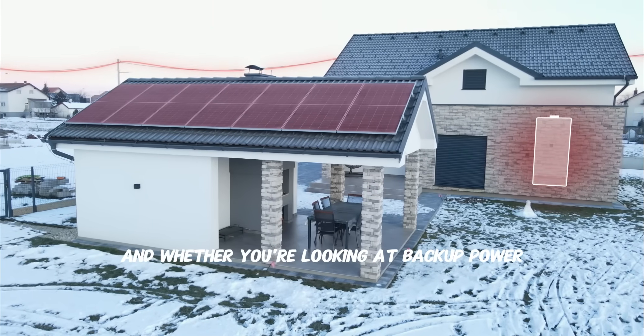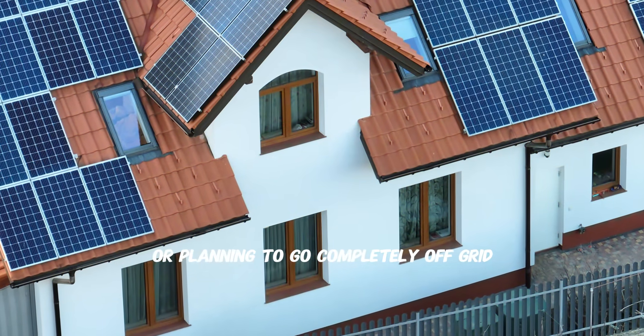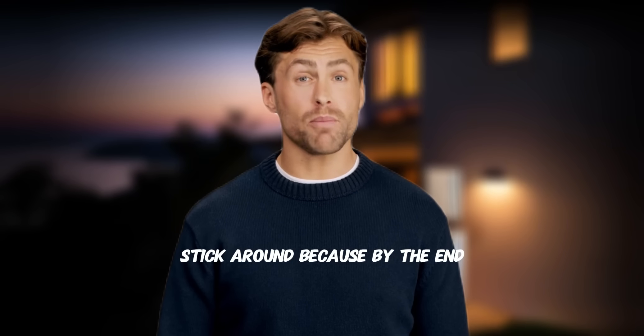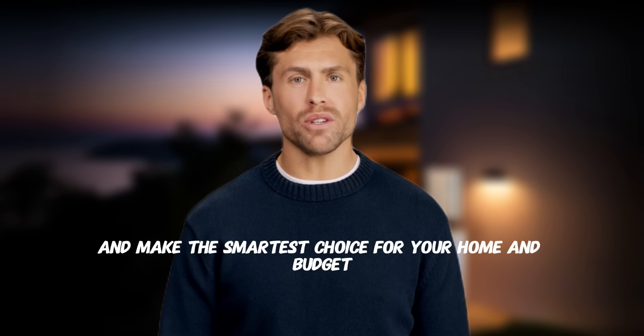This means the old strategy of selling excess power to the grid is dead. Smart homeowners are now storing that excess solar power in batteries instead of giving it away to utilities for pennies on the dollar. Whether you're looking at backup power for emergencies, trying to maximize your solar ROI, or planning to go completely off-grid, the answer isn't one size fits all. By the end of this video, you'll know exactly how to calculate your battery needs, avoid common sizing mistakes, and make the smartest choice for your home and budget.